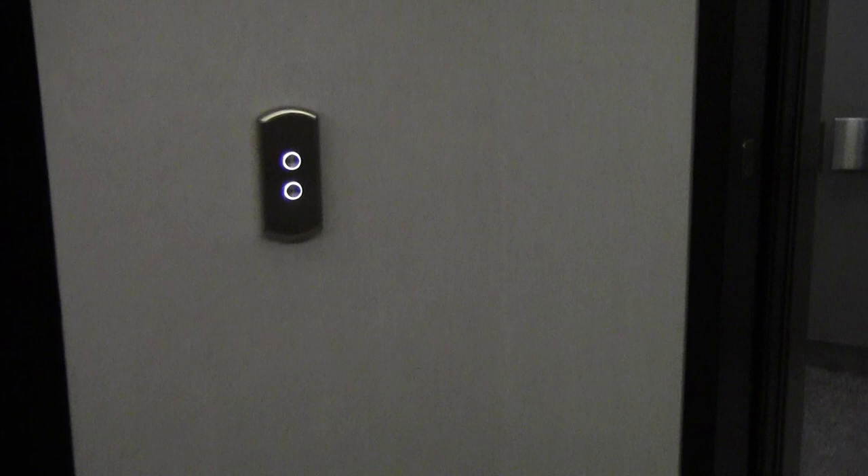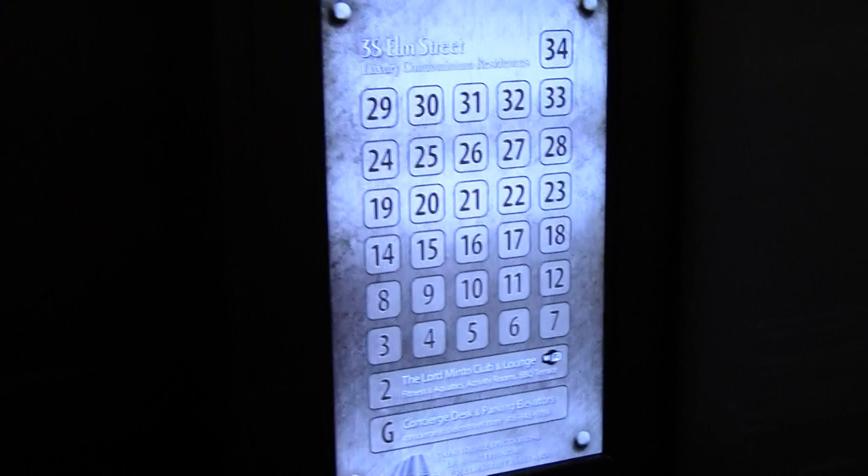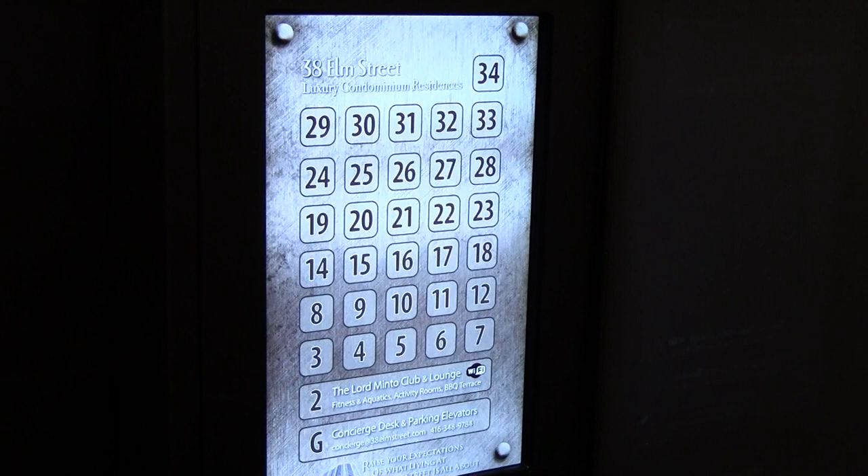Hi everybody, it's David Fleming here from the Toronto Realty Blog. Today I am at 38 Elm Street condominium in downtown Toronto, which is an older condominium, however it has one of the newest features of any condominium in the downtown core. In fact, it is the only condominium with this in the elevator — this is an LED touchscreen instead of a regular panel. It is the only building in the downtown core, and that in itself is cool.